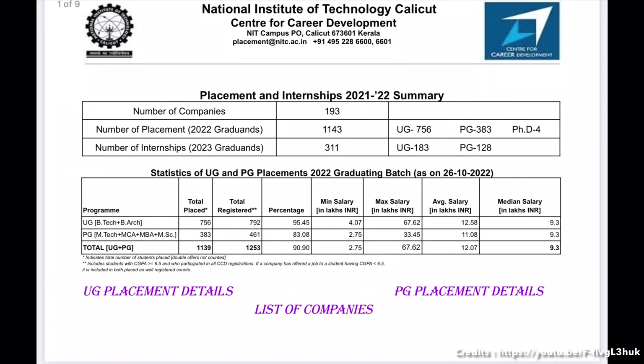The maximum salary offered is 67.62 LPA, the average salary is 12.58 LPA, and the minimum salary is 4.07 LPA. Some good placement highlights will now be shown.